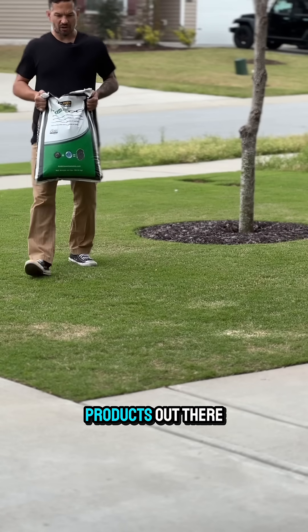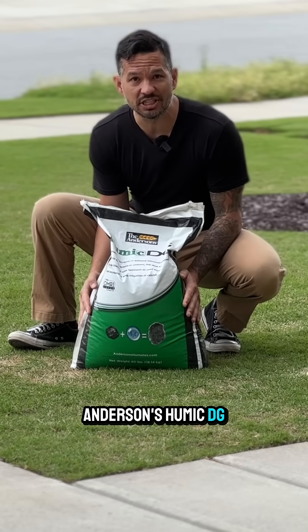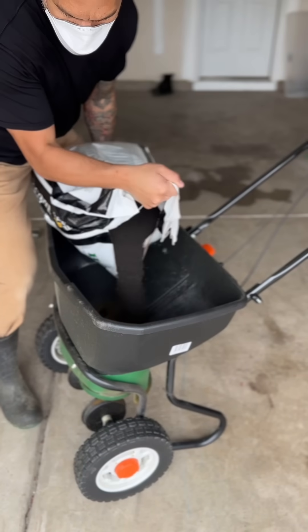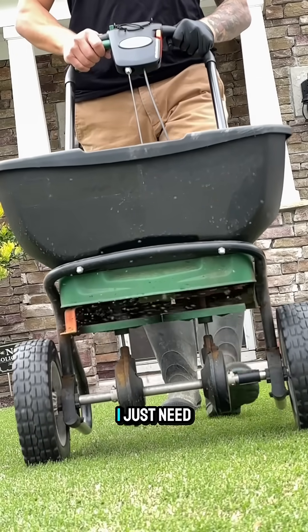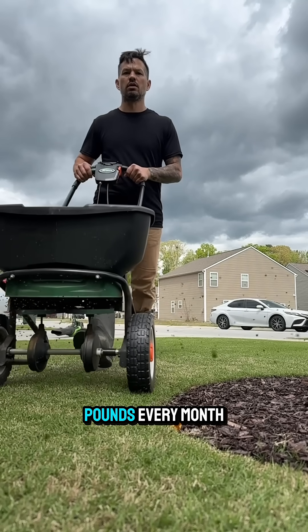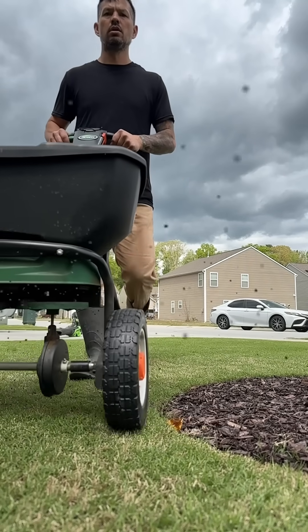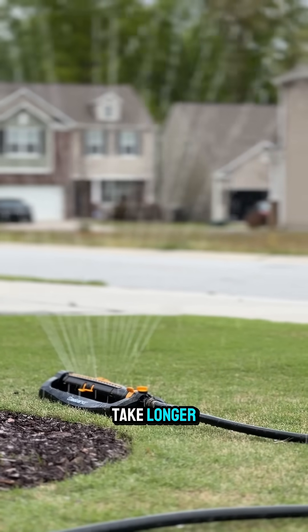There are a lot of good humic products out there to try, but today I'm going to be using Anderson's Humic DG. A 40-pound bag of Humic DG will last me the whole year — I just need to apply the low to medium rate, which for me is about 6.5 pounds every month. Remember, with humic acid you may see some immediate results, but others may take longer. With soil amendments, we are playing the long game.